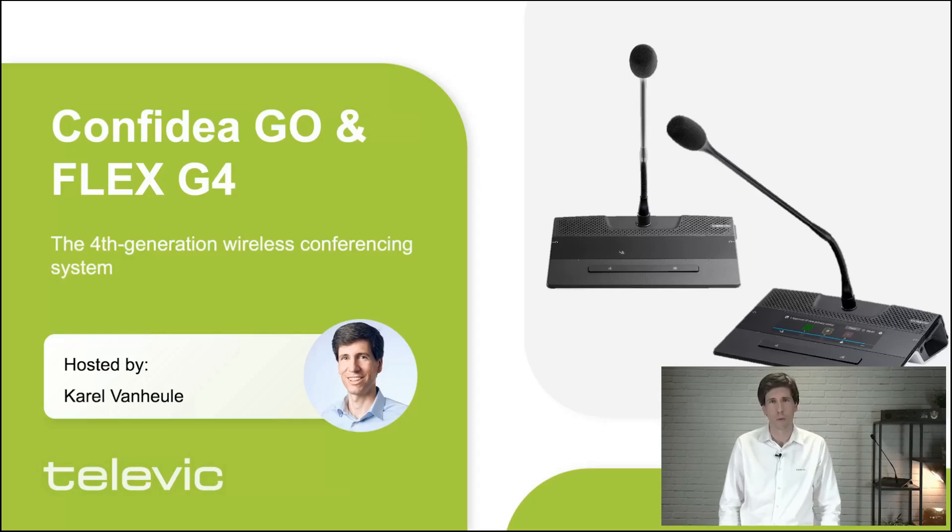Hi there, and welcome everyone. My name is Karel van Hulen. I am Product Manager at Televic Conference. And today we're going to talk about our 4th generation wireless product family, the Confidia G4.